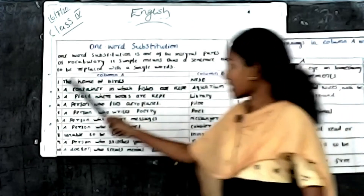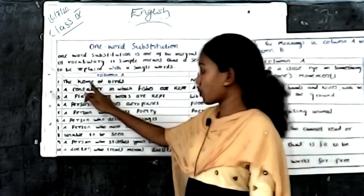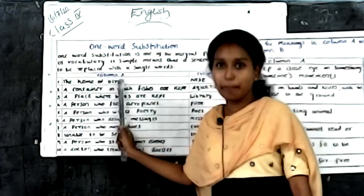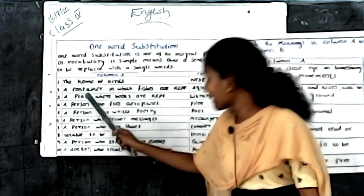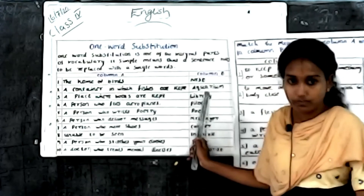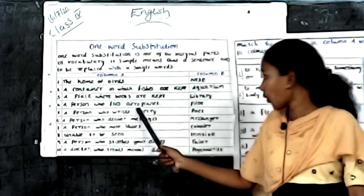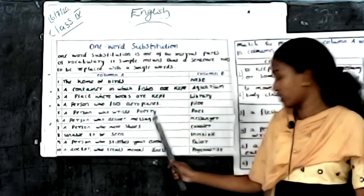For example: 'The home of birds' — the answer is nest. 'A container in which fish are kept' — the answer is aquarium. 'A place where books are kept' — it is called a library. 'The person who flies an aeroplane' — it is called a pilot. 'A person who runs a policy' — the answer is given.